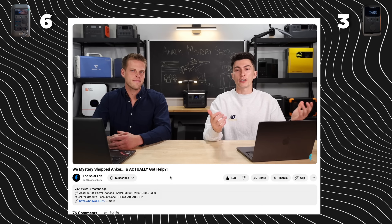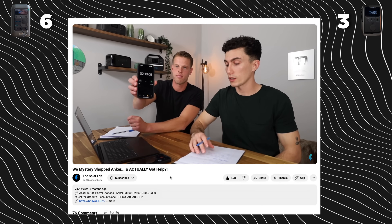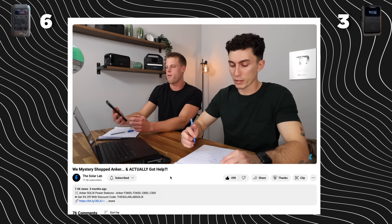For customer support, EcoFlow is not so great, and Anker is fantastic. We recently mystery shopped both of them, and we can say for certain that EcoFlow is not that great and Anker is pretty good. So that's a point for Anker.